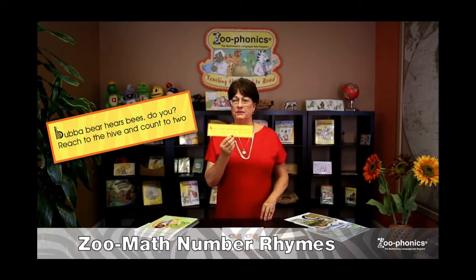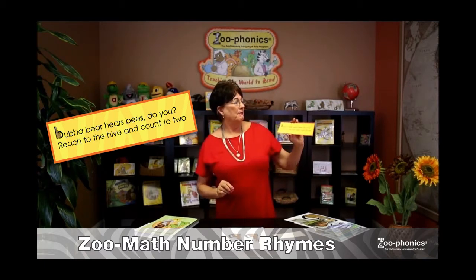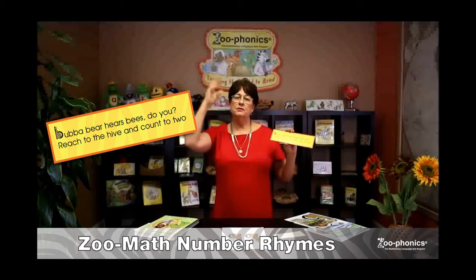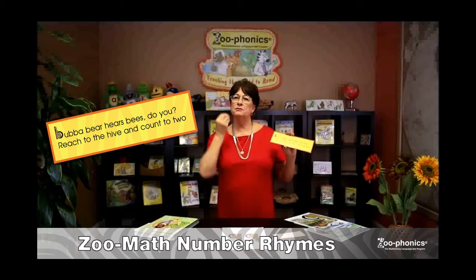We've also created math rhymes, and these are in the preschool and kindergarten teaching manuals. You'll notice: 'Bubba Bear hears bees — do you reach to the hive and count two, two? One, two.' So you're using the same body movement that you use for the alphabet, and the children will actually feel what two feels like.